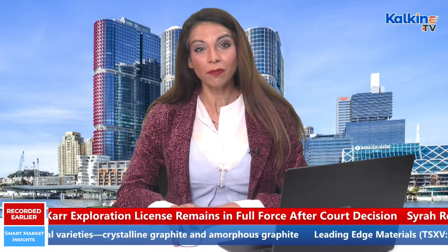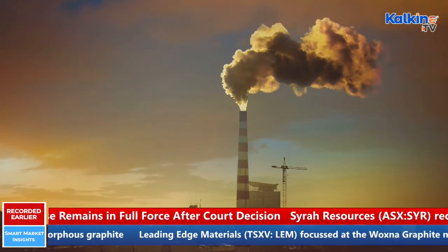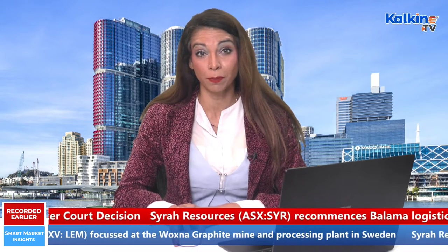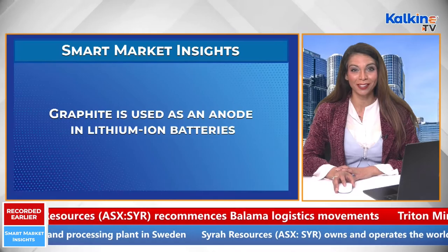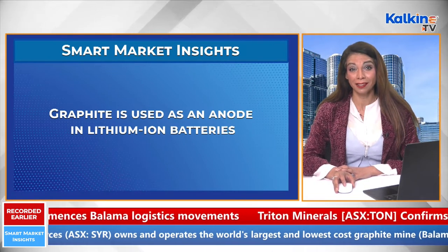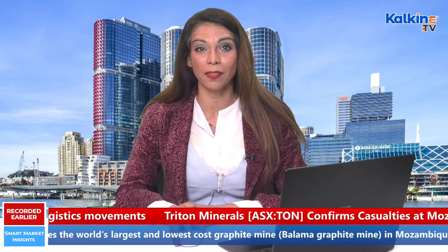The incorporation of low carbon emission technologies would require the extraction of large quantities of minerals which are used in their production. Though new energy technologies use several minerals in different proportions, EV battery minerals are among the most demanded ones. Graphite is one such energy transition mineral that is extensively used as an anode in lithium-ion batteries, eventually used to power EVs, electronic gadgets, and other portable devices.